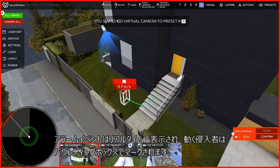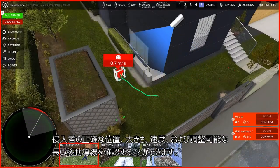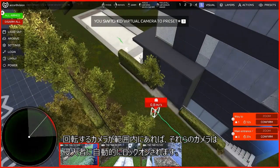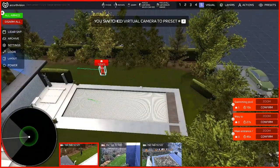The alarm event is displayed in real time. The moving intruder is marked by a bounding box. The exact position of the intruder, its size, speed, and an adjustable trajectory of movement can be seen. If rotating cameras are within range, they are automatically piloted to the intruders.